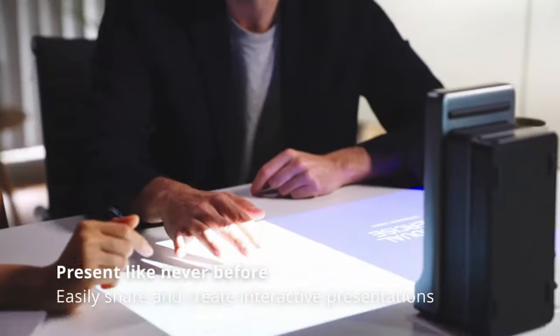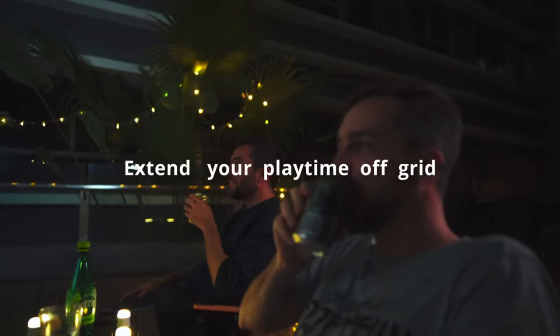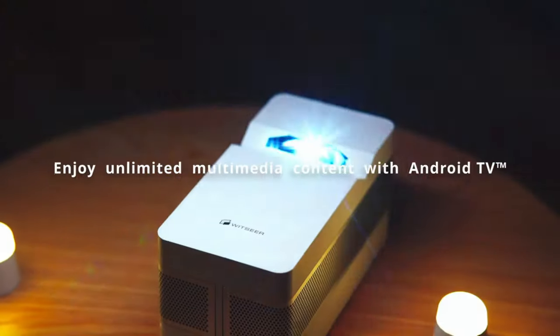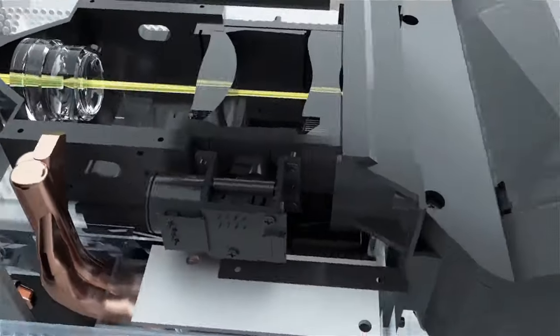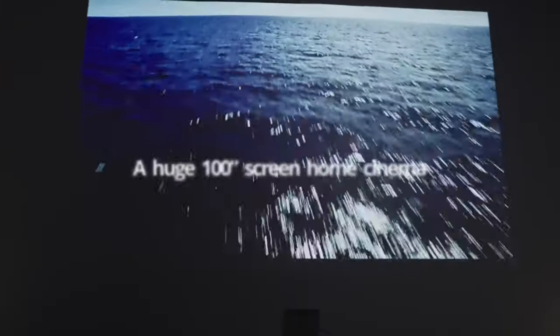The modularity of this projector shines through, as you can effortlessly attach two Monster brand speakers for a powerful 10 watts of clear sound with bass frequencies extending over 70 hertz. For off-the-grid adventures, Witsir ensures you stay entertained with its compact 5000 mAh battery, delivering an impressive 3.5 hours of projection on a single charge. Transform your outdoor setting into a cinema in under a minute with the Witsir Projector.